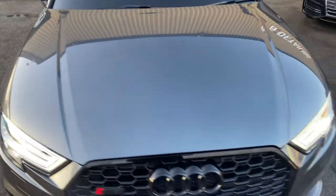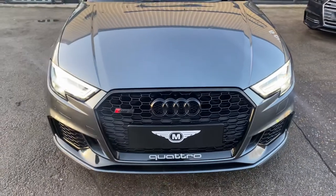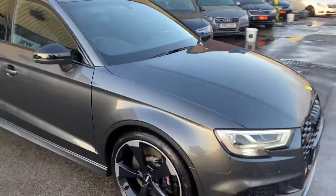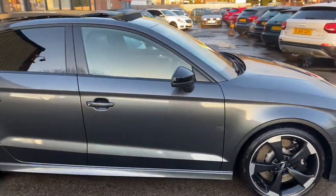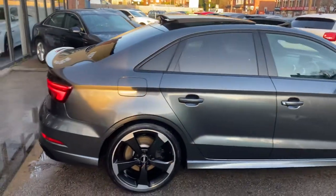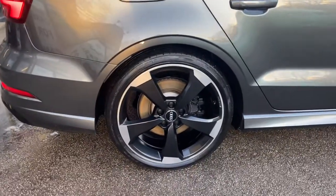Absolutely immaculate, outstanding condition. Just one very minor stone chip on the bonnet — that's all it is. Around the passenger side, as you can see, nice and clean, free from any surface scratches, dents, or any blemishes. Around to the rear wheel again, free from any damage.